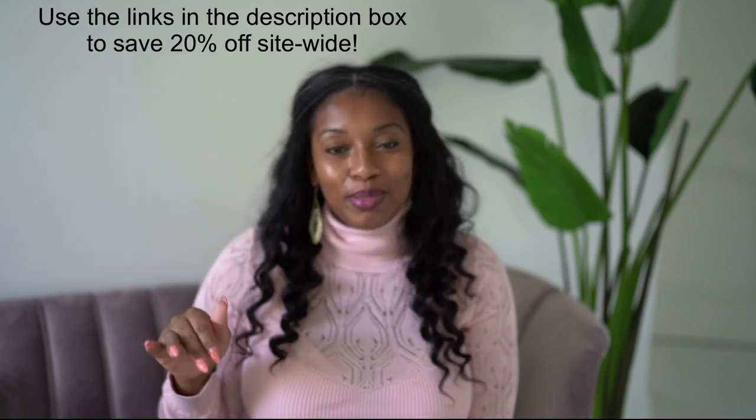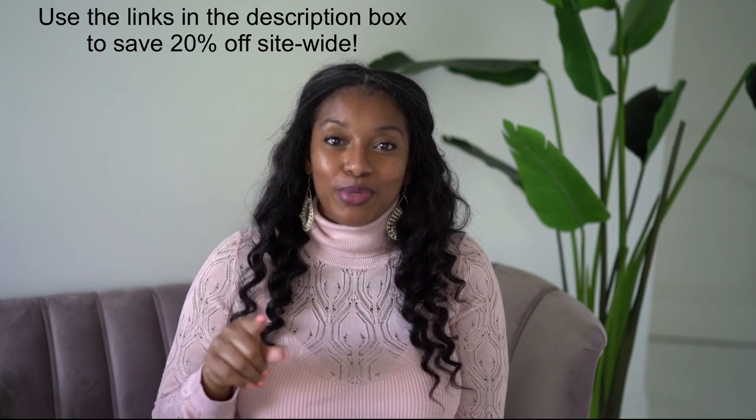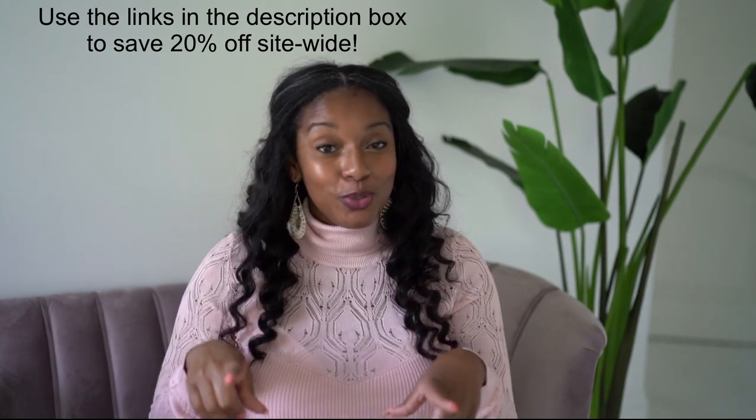Venus is a women's online clothing brand. They have clothes, shoes, accessories — you name it, they have it. What I love the most about Venus is that they are both affordable and size inclusive. They have sizes 2 to 24, so if you need it, they got it. I'm going to be linking everything that I show you in the description box, and if you use those links to shop Venus, you can get 20% off site-wide.